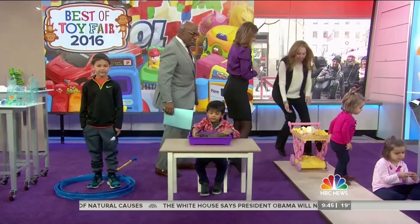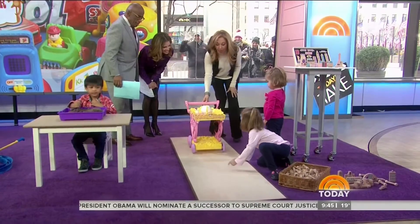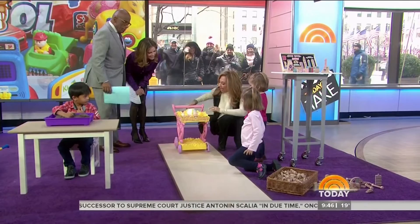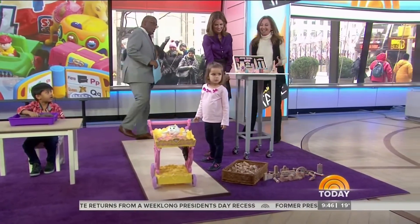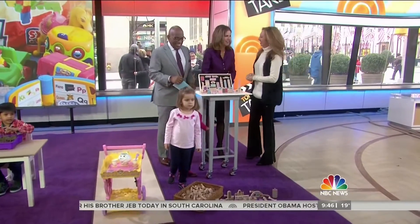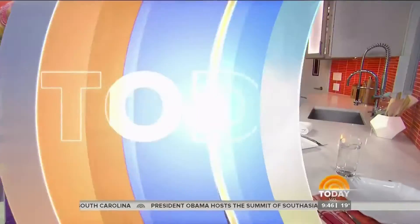Who's ready for the Royal Tea Party? How adorable is this — it's the Tea Party Musical Cart. And when we roll this — this is a prototype — it's Mrs. Potts. I don't want you to think that classic play has gone out of style. Coming up next — put away the Valentine's chocolate.